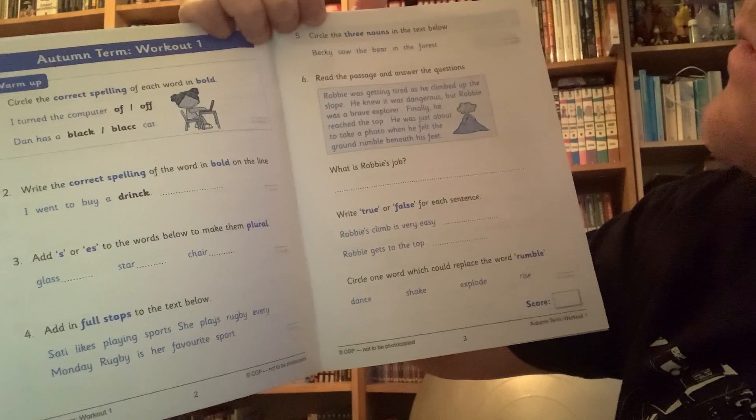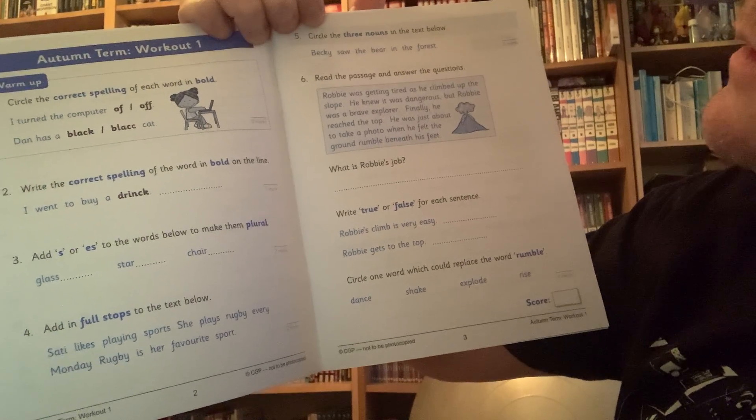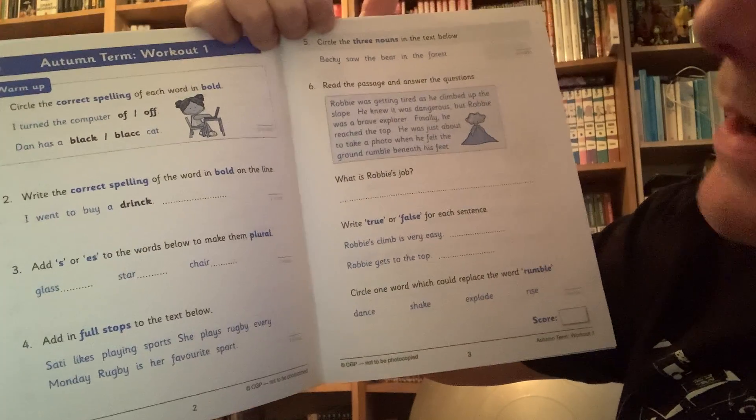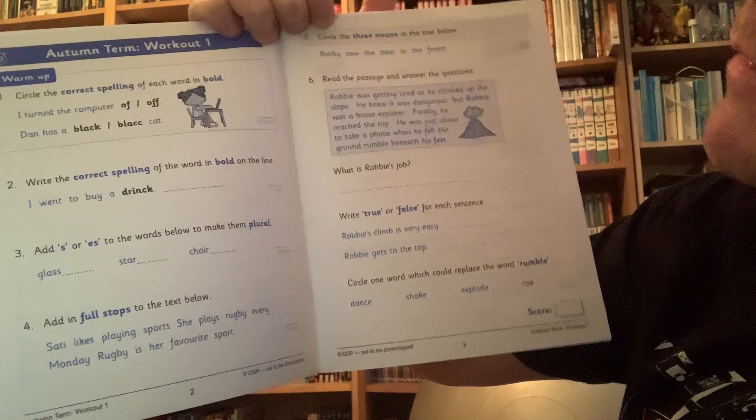Number five: circle the three nouns in the text below. A noun — what is a noun? A noun is a naming word. A proper noun is a person's name. Hopefully that will help.